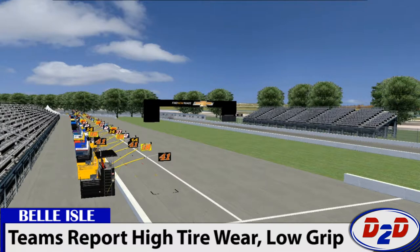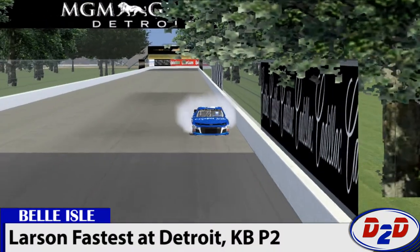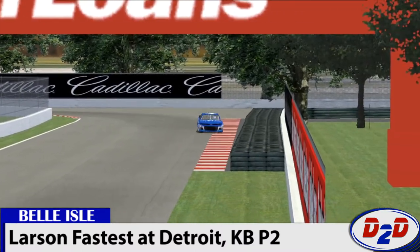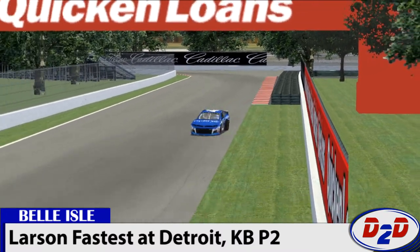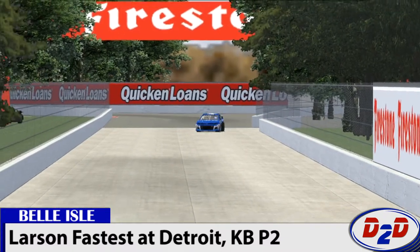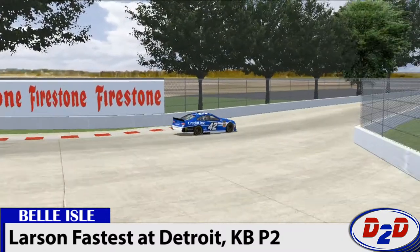After a long day of testing, a few drivers emerged on top. Fastest overall was the 42 of Kyle Larson. Coming off a long run at the bullring dirt track at the Chili Bowl, Larson used his dirt track skills to slip and slide all the way to the top of the timesheets, cracking 92 miles an hour average speed in the concrete confines of Detroit.